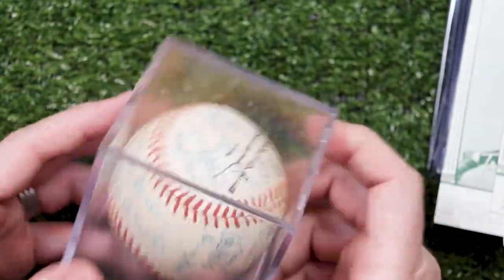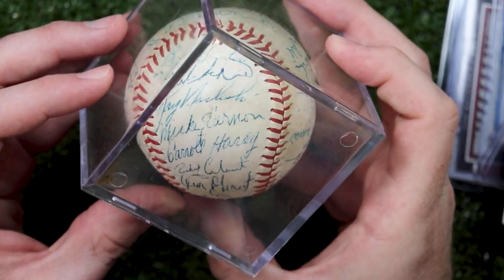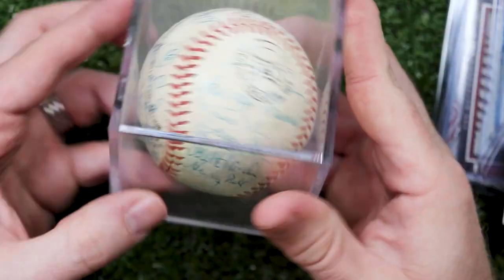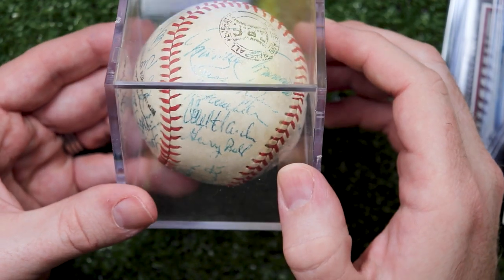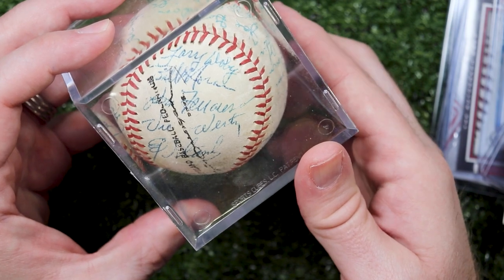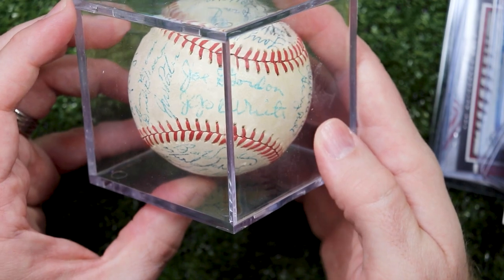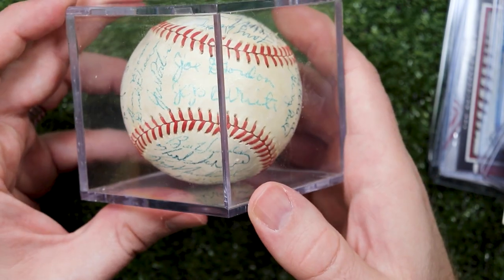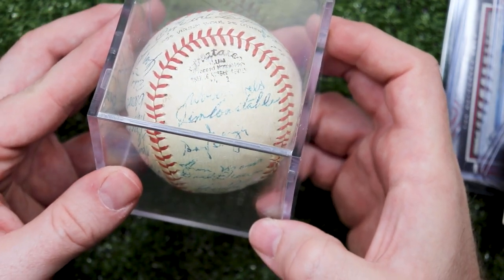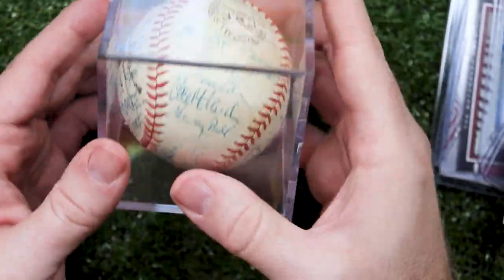The coolest part of this lot is this signed 1958 team ball. This panel has Bill Hunter, Herb Score, Ray Narleski, Mickey Vernon, Carroll Hardy, Rocky Calavito, and Jim Grant. And here's Minnie Minoso, Russ Nixon, Hoyt Wilhelm, Mel Harder, and Gary Bell. Then Larry Doby, Billy Moran, Don Farice, Vic Wertz, Eddie Stanky, and Red Kress. On the sweet spot, Joe Gordon is a clubhouse signature unfortunately, but there's Jojo White. This panel has Woody Held, Jim Constable, Gary Geiger, and the whole reason I bought this lot — Don Mosse. And there's Dick Brown and J.W. Porter.